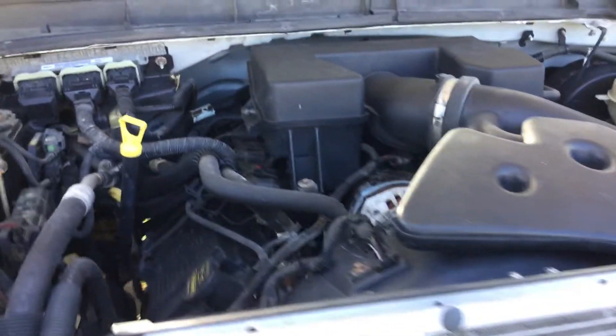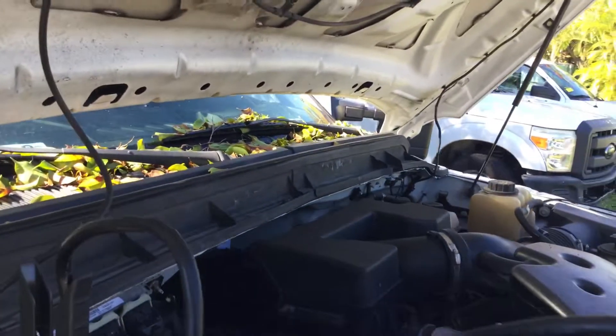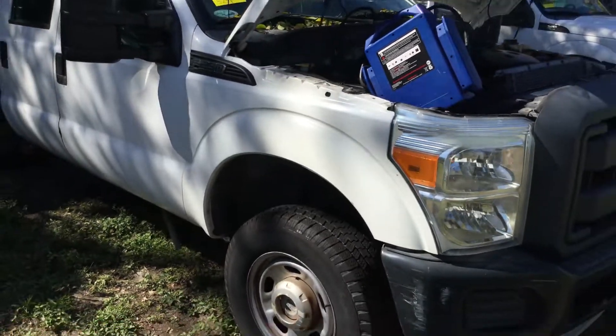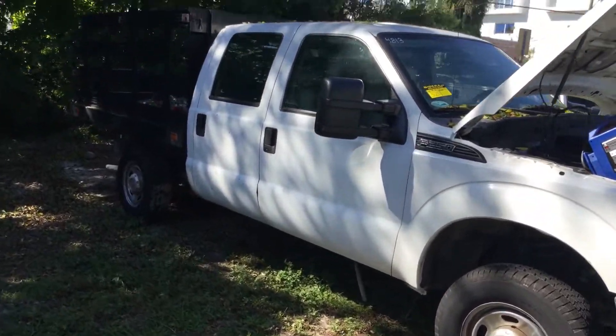This truck sat in storage for over two years and now it doesn't start, so it's being sold as-is — mechanical conditions are unknown. As far as I can tell, no power reaches the starter. It has 62,000 original miles, 4x4 crew cab with a nap-hide stake bed.